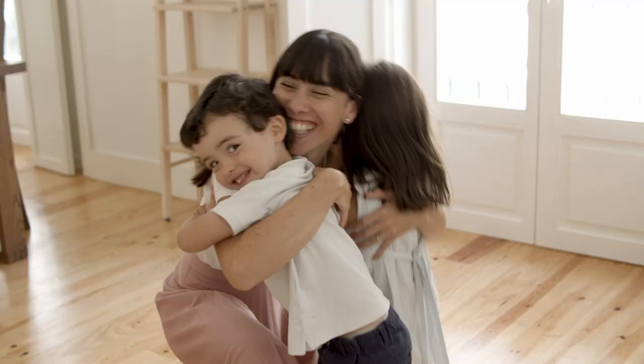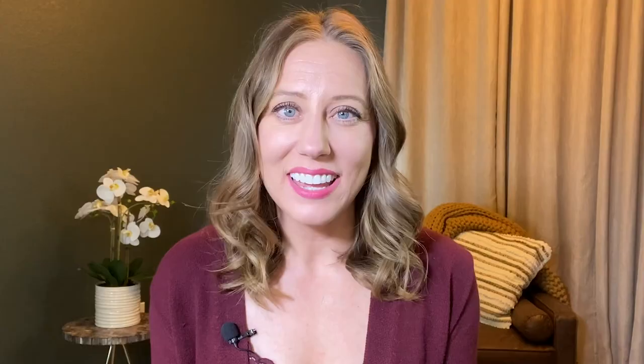If this is your first time joining us, welcome. I'm Molly Ann Luna. You're watching the Online Business Clinic, the place to be to build a profitable and portable business — one that allows you to create lifestyle and financial freedom, aka build true wealth. If you're interested in discovering smart strategies to leverage your expertise online and turn it into automated streams of income, be sure to smash subscribe.